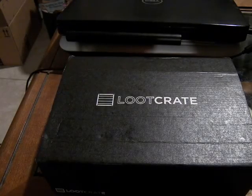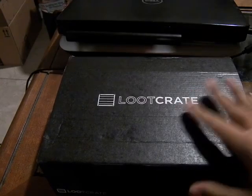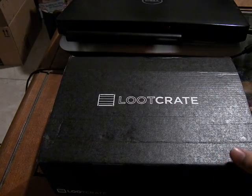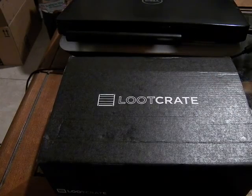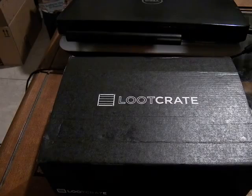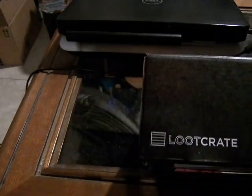Alright, this is MoFoSeeThat, and today we have the first Loot Crate of the New Year 2016. To coincide with the X-Files Revival miniseries at the end of January, the theme for this crate is Invasion. Let's see what goodies they have in store for us this month.